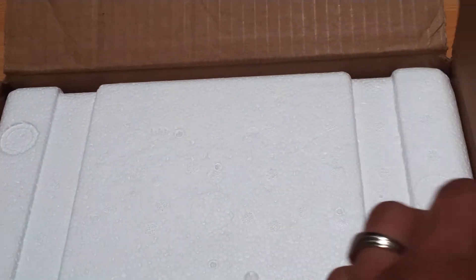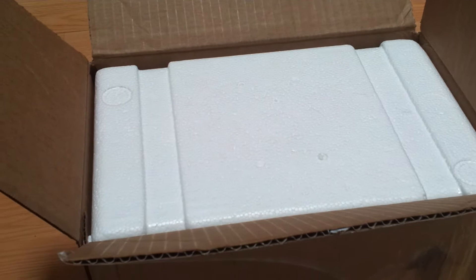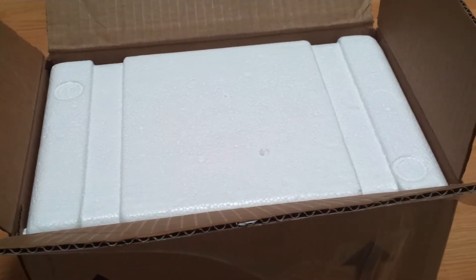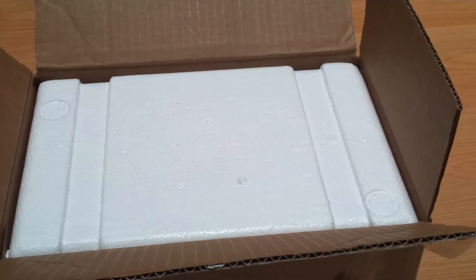Hey everybody, this is Jeremy from Jagged Edge Reptiles. This is an unboxing video. I've already opened the box to verify, and because I like my animals to stay clean, I've also wiped down the box with a Clorox wipe to make sure that all the dirt and whatever else it's come in contact with is cleaned off and dead, for the best that I can do. So let's see what we've got here.